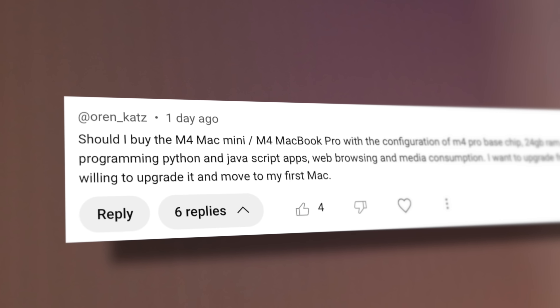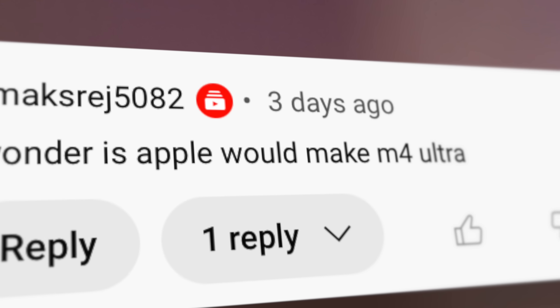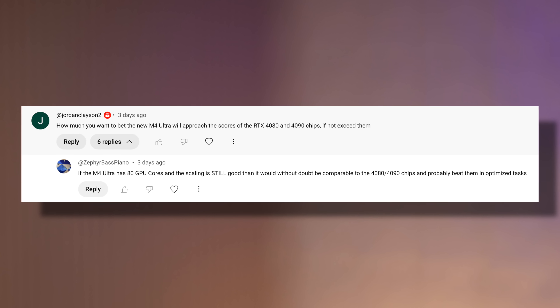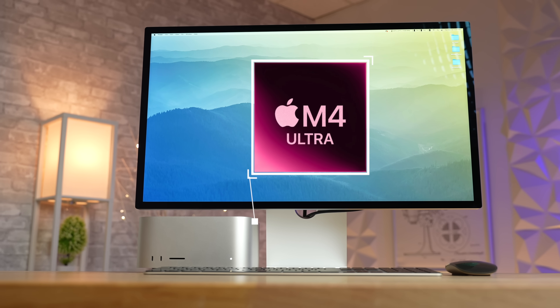I've been seeing a bunch of questions floating around like: is it actually worth waiting for? Just how fast is it going to be? Which new features should we expect? Should you just get an M2 Pro Mac Mini right now instead? And is a new Mac Studio even coming at all? I'm going to answer all those questions in this video, including some M4 Ultra performance estimates.